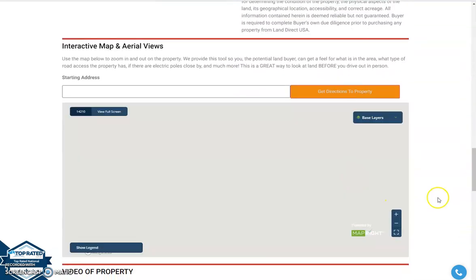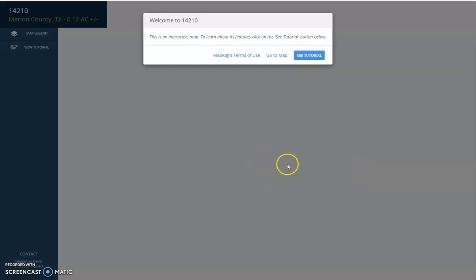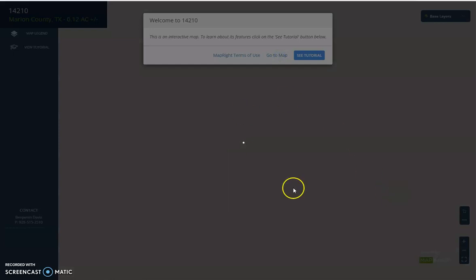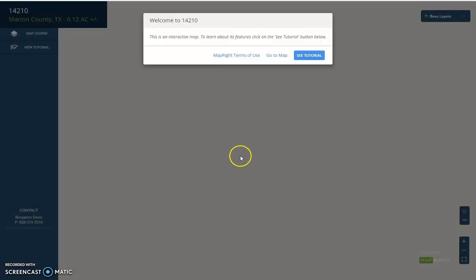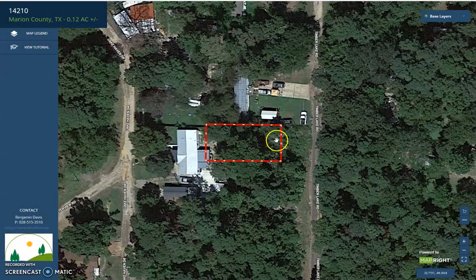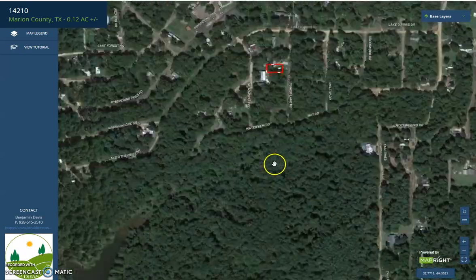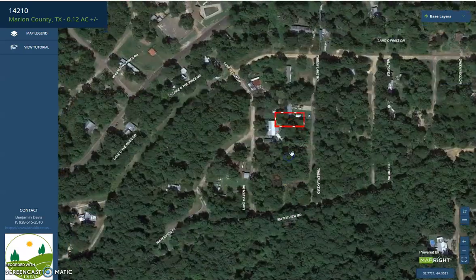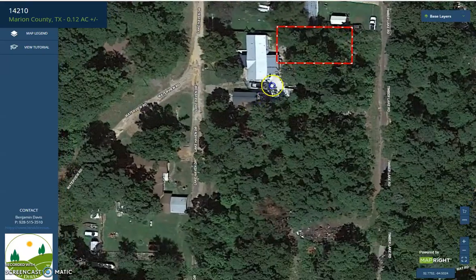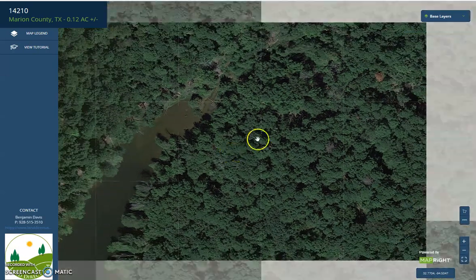If we're going to further scroll down, you will see here our Map Pride software. With this software you can see what type of road access the property has, or you can basically get a feel of what is in the area. This is an interactive map — you can just zoom in or zoom out. As you can see, it's super close to the lake.